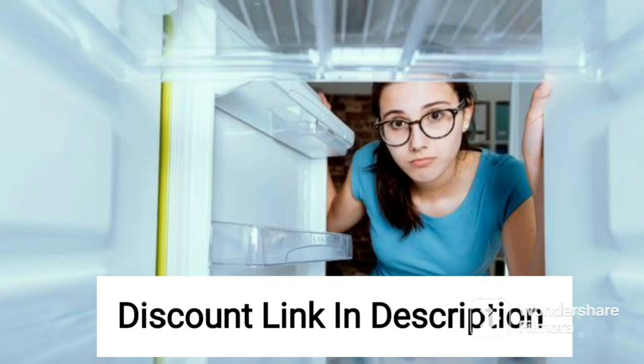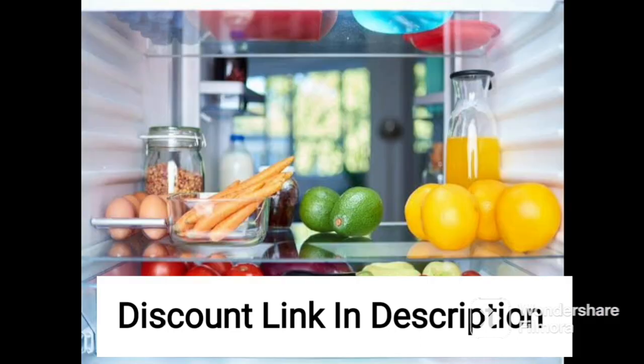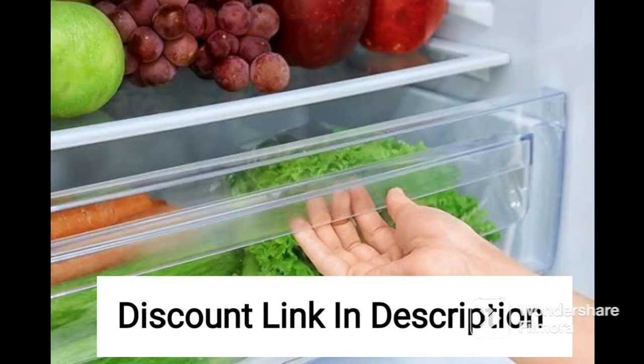The Panasonic Econovy 551L 6-Stage Inverter Frost-Free Multi-Door Refrigerator NRSI 550GKXZ Black Glass, powered by artificial intelligence, is a state-of-the-art refrigerator that offers advanced features and technologies for efficient and convenient refrigeration.